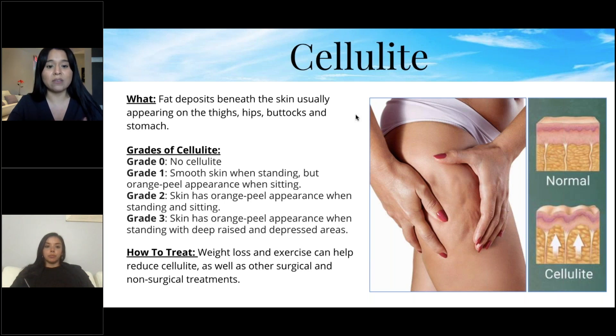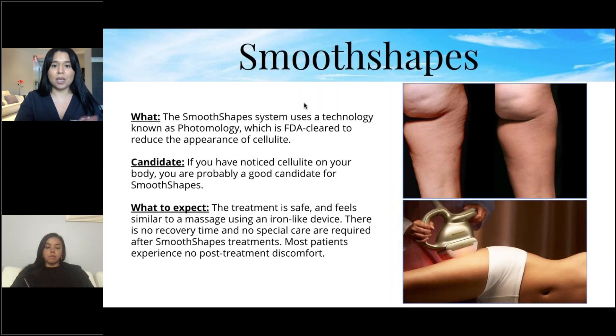To treat cellulite, weight loss and exercise can help, as can surgical and non-surgical treatments. Smooth Shapes uses a technology called photomology, which is FDA-cleared to reduce the appearance of cellulite. If you've noticed cellulite on your body, you're a good candidate.